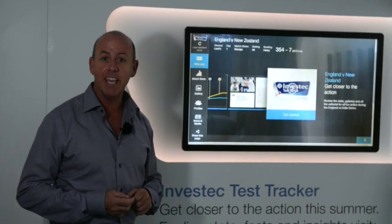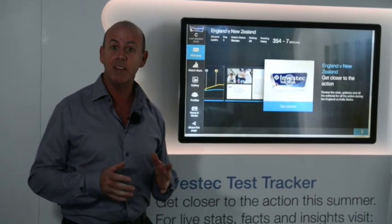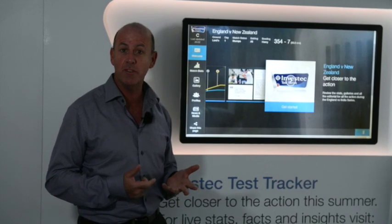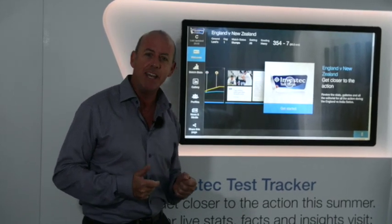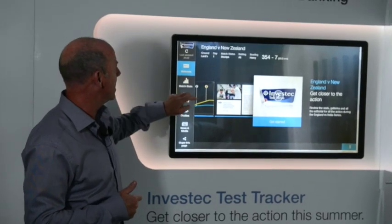The first Investec test here at Lourdes and I'm in the Investec pavilion looking at how the Investec test tracker portrayed the day's play. Of course 354 for 7 at the end of it, but let's look at the tools here at our disposal with the Investec test tracker and see what it tells us.